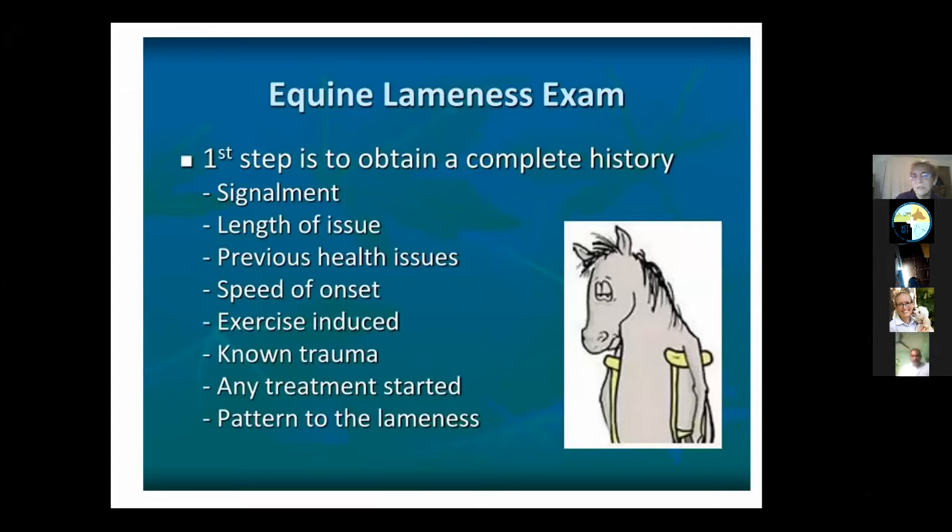Just like any examination — what do we do? We get the signalment: How old is it? What sex is it? What environment is it kept in? How long has the owner been noticing the issue? Has it ever had any previous health issues? Did it come on today or has it been coming on for the last couple of days, week, month, or year? If it moves around, does it make the lameness worse? Is it more obvious when they first go out in the morning? Is there any known trauma? Have you started to treat it in any way? And is there any pattern to the lameness?